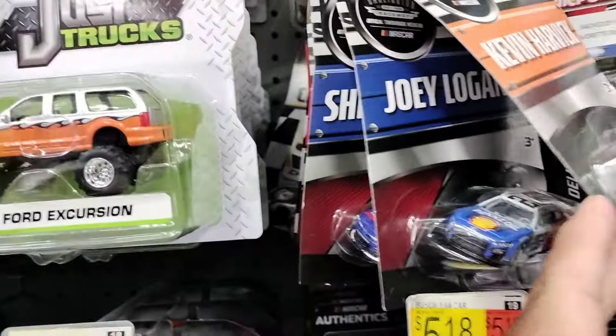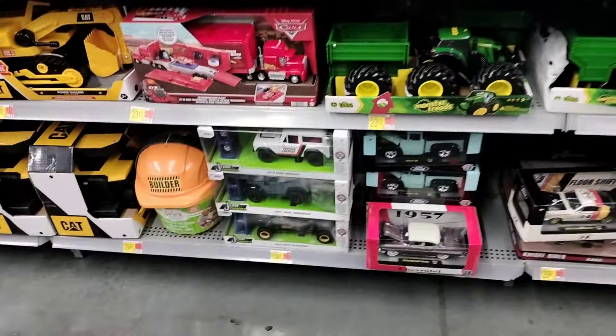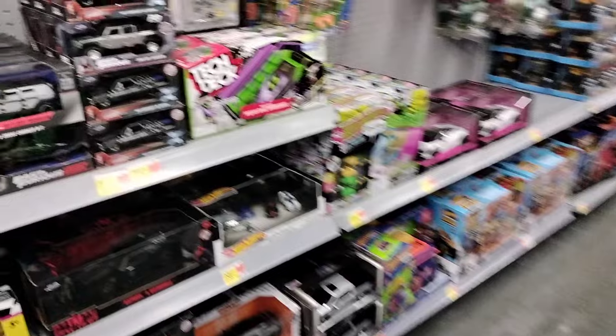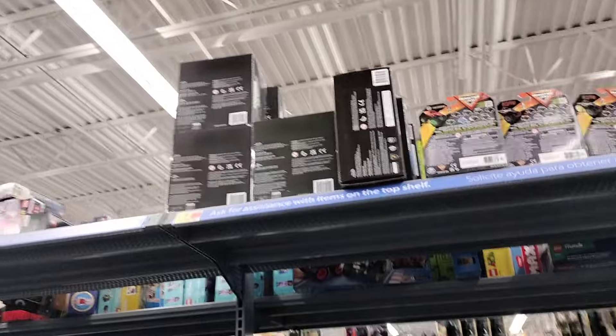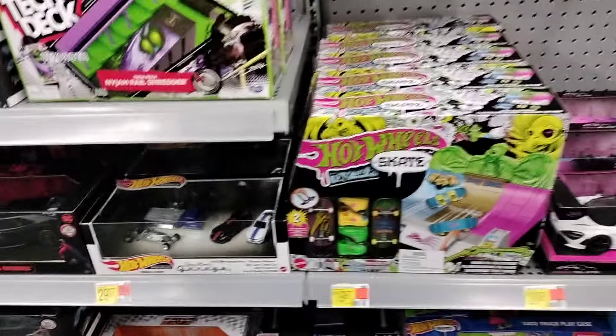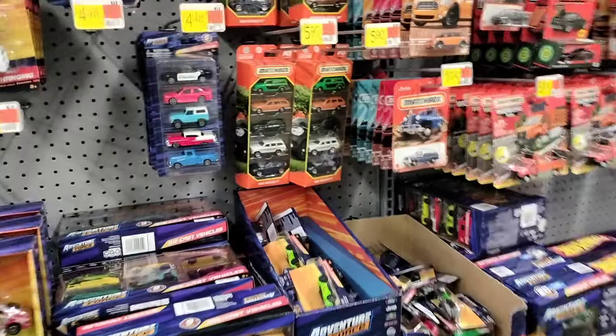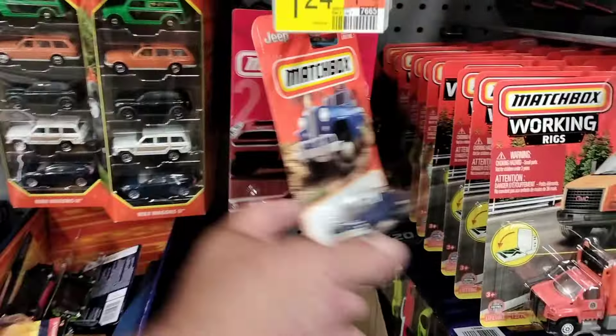A bunch of NASCAR, man. Those are just the regular ones. But tons of Fast and Furious — a bunch of pink, Fast and Furious up there. Those are cool trucks, look at those cool trucks. I missed it, I missed the drop yesterday. It's all good — can't always win, guys, can't always win.